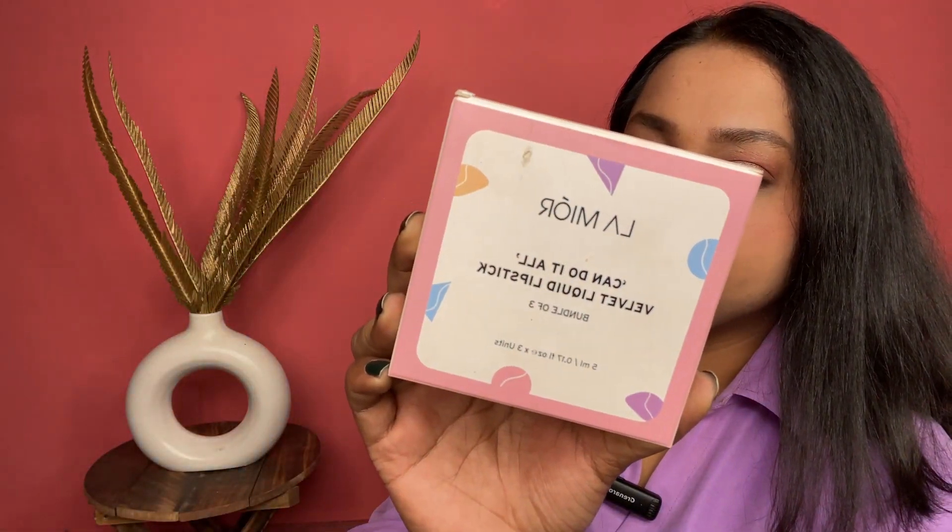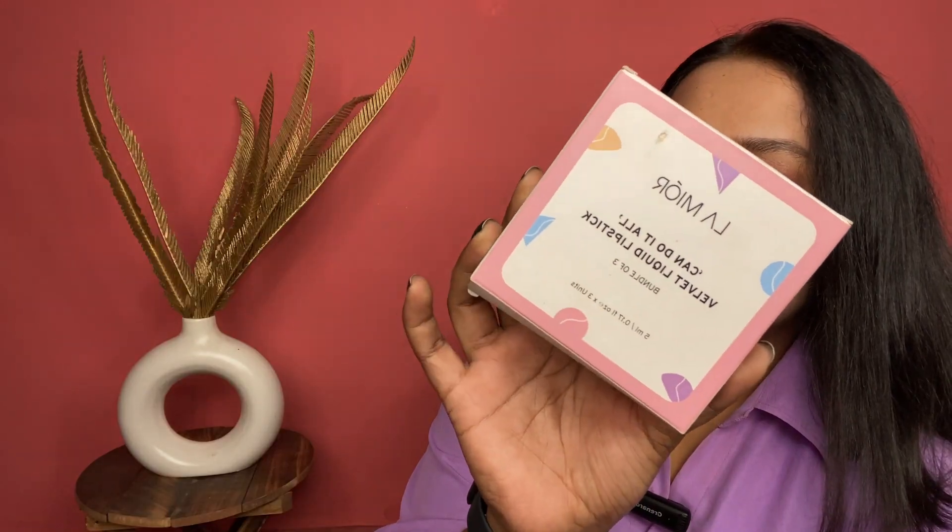Hi everyone, welcome or welcome back to my channel. I have with me this bundle of Shreel lipstick — their Can Do It All velvet liquid lipstick. It comes in this kind of packaging and the shade name is Chai Latte. I bought this product when it launched in June/July 2023, but now it's April 2024 and I'm reviewing it. I have used this lipstick in between and I think it's very good, so let's get into the swatches and then we'll talk about it.